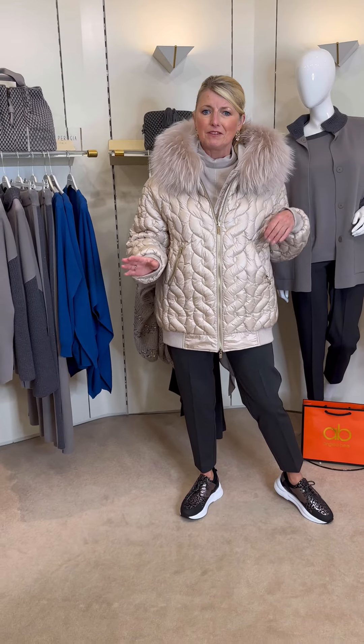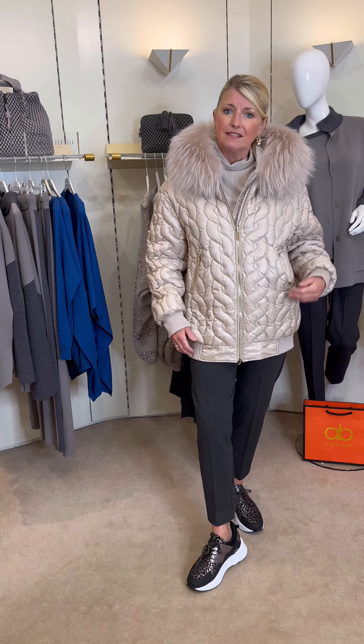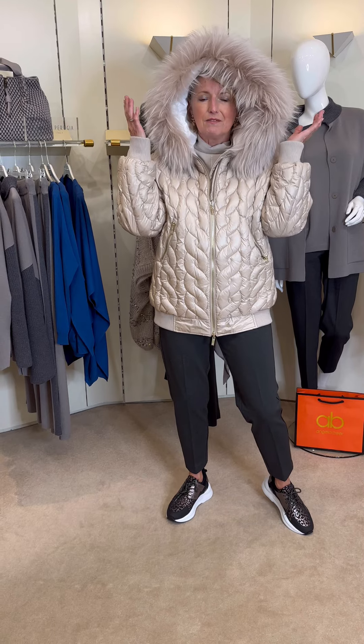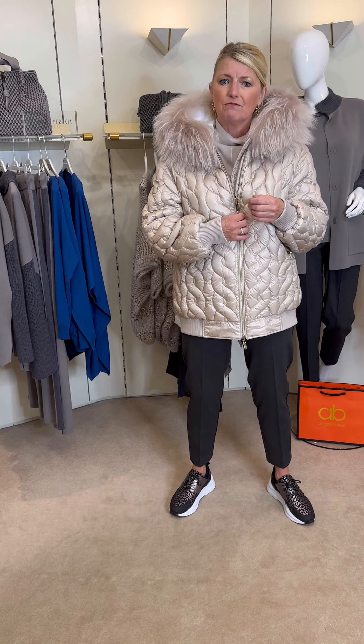I'm throwing another little new brand in the mix because these are just literally off the press. This is a new brand for Angela Beer — Diego M, coats from Italy. Absolutely glorious, very glamorous, which is really exciting. This is a two-tone reversible bomber coat in a finsulate fabric with a lovely diamond-pattern on it. It has a glamorous very big fur collar that goes up into a hood as well, so it's really lovely and warm. The hardware is all gold with lovely chunky gold zips of really good quality.